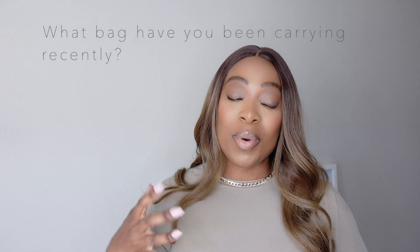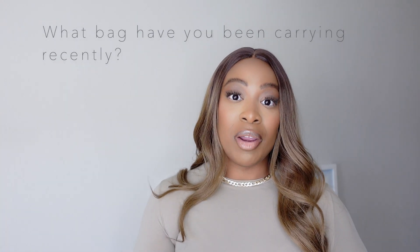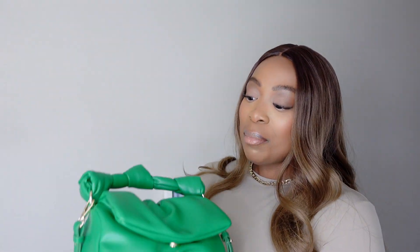Hey y'all, it's Carline. Thank you for tuning back into the Mom Life. Today I have another 'what's in my bag.' I love doing these videos — they're so fun and simple to just pop in and talk to you guys. But I need you guys to start talking back to me, so drop it down below in the comments: what bag are you carrying today? I would love to know.